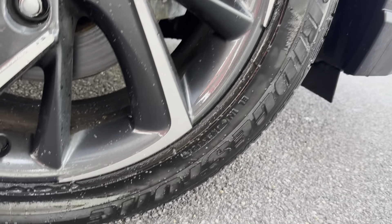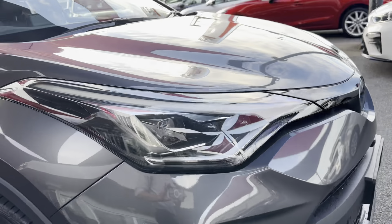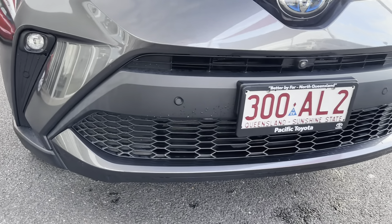Have a look at that front wheel on the driver's side — just checking there's no scratches or anything in that rim. And then have a look at that tyre — you've still got plenty of tread. Coming around the front now, just have a look at that front bumper. Again, no chips or scratches in that paint.